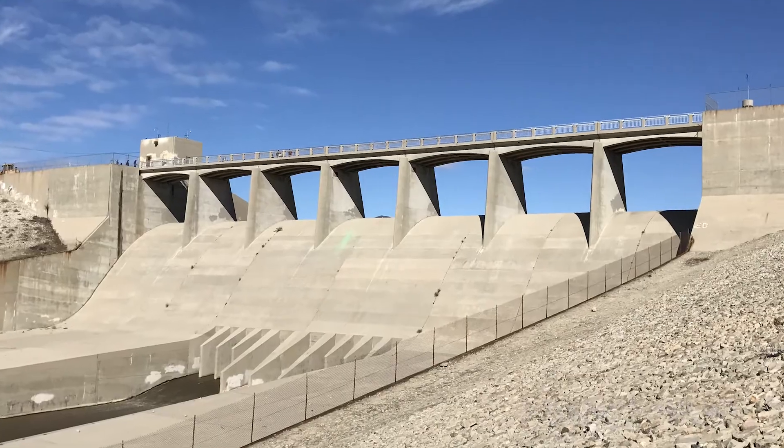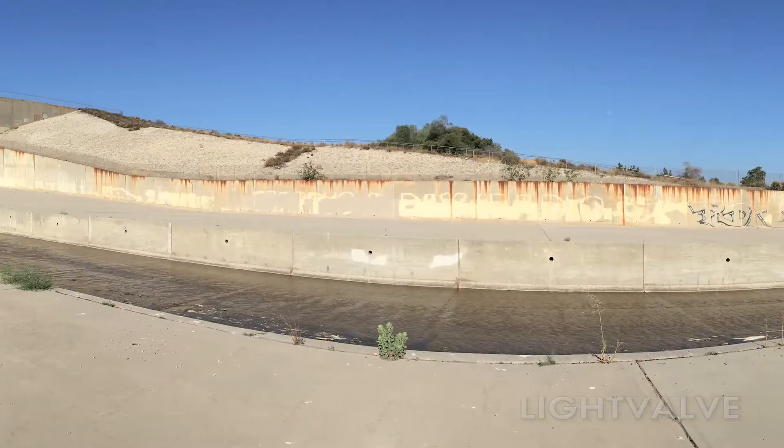There were a lot of interesting television shows and movies filmed at Hanson Dam. Here are some examples.